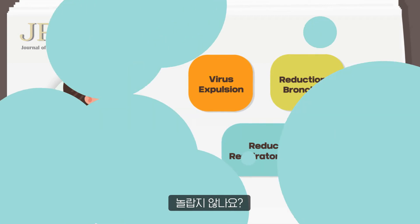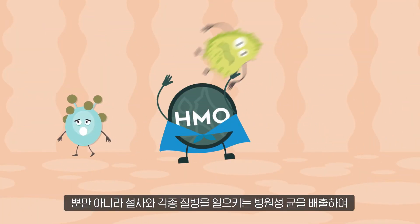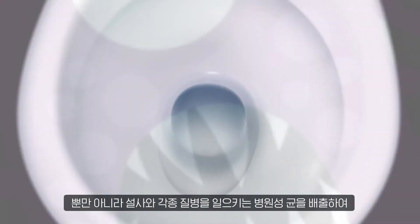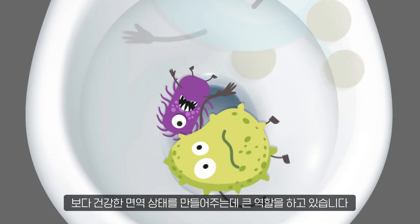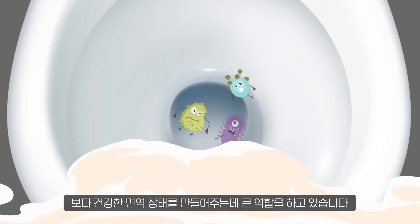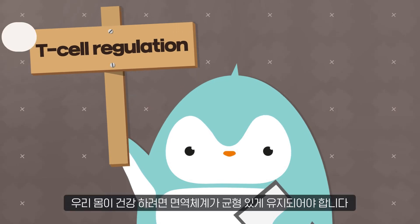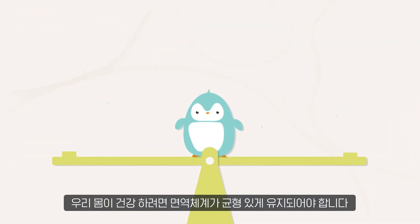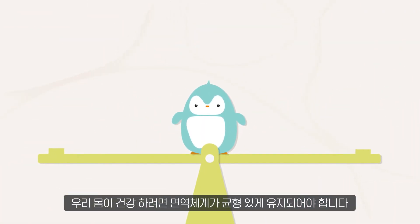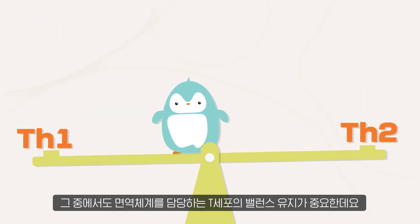Isn't that amazing? Not only that, HMO also prevents pathogenic bacteria from causing diarrhea and various diseases. HMO plays a big role in creating a healthy immune system. T-cell regulation: our bodies are healthy when our immune system is in balance. Among the immune cells, the balance of T-cells is very important.